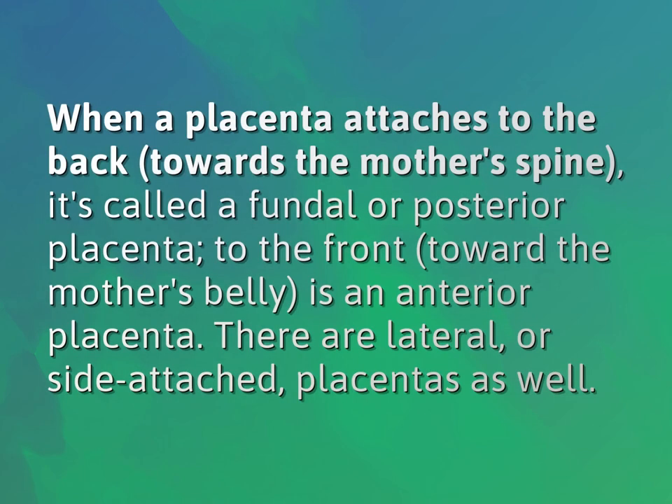When a placenta attaches to the back, towards the mother's spine, it's called a fundal or posterior placenta. To the front, toward the mother's belly, is an anterior placenta. There are lateral, or side-attached, placentas as well.